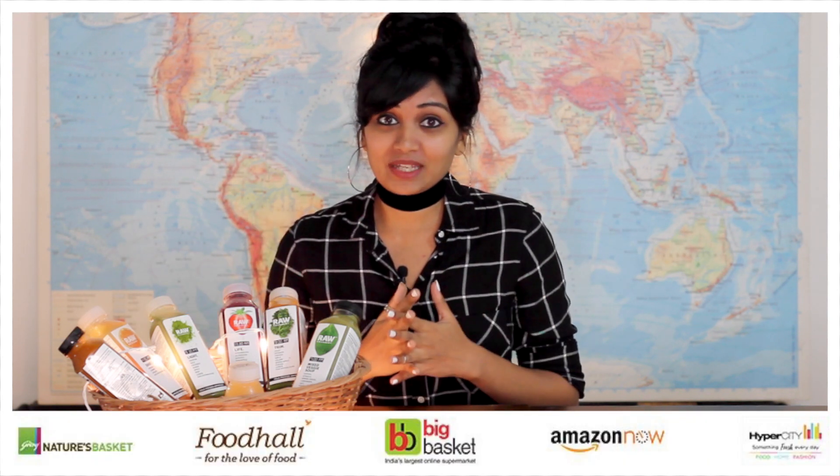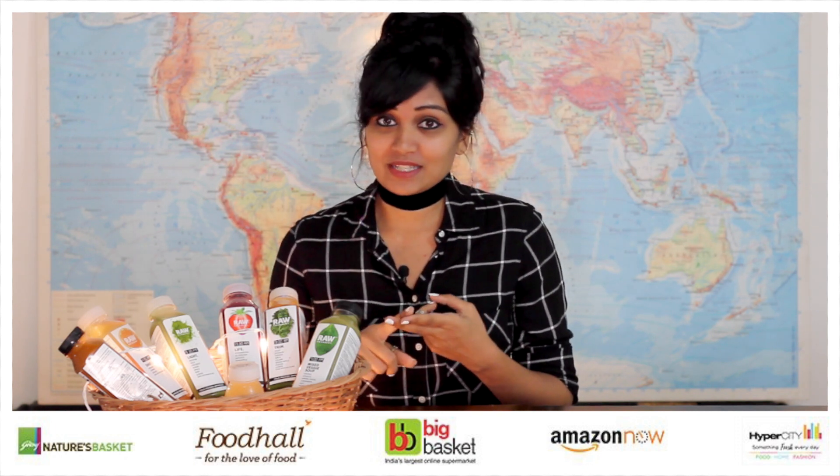Moving on to pricing and availability: the 250ml bottle starts from ₹80 and the one-litre bottle starts from ₹180, with price varying by juice type. It is priced slightly on the higher side, but given that it's totally organic and natural, I think it's worth it. For availability, they're on Amazon and BigBasket, or you can pick them up at Food Hall, Nature's Basket, and Hyper City, as well as certain local gyms, yoga centers, and health centers. They also offer subscriptions — check their website for details.